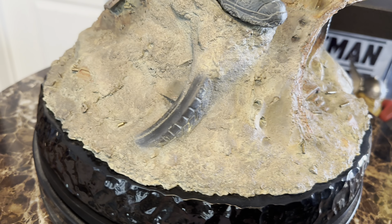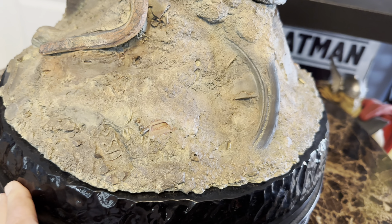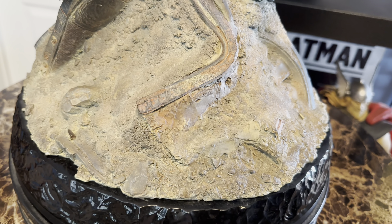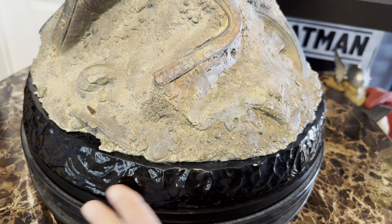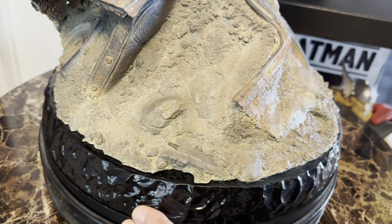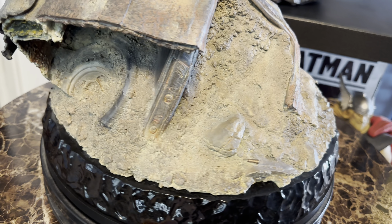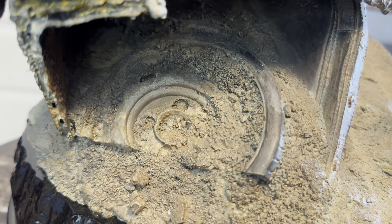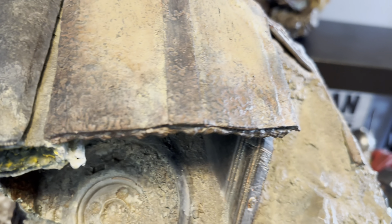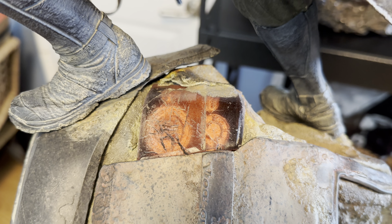So let's take a look at him. He's quarter scale and just under 23 inches tall, 16 and a half inches wide, 15 inches deep, and weighs in at 20 pounds. He's fully sculpted except for two small areas — one is the strap on the rifle and one is the strap on the binoculars. Other than that, fully sculpted, which differentiates this piece from the Queen Studios piece, which has a fabric coat.